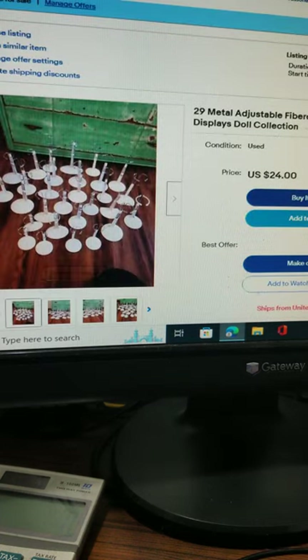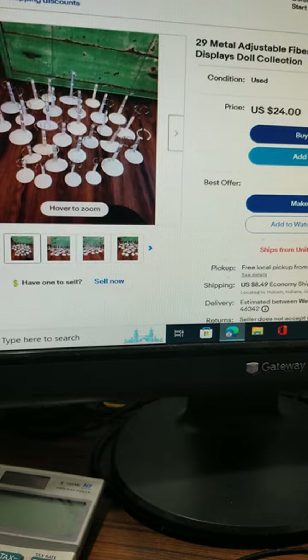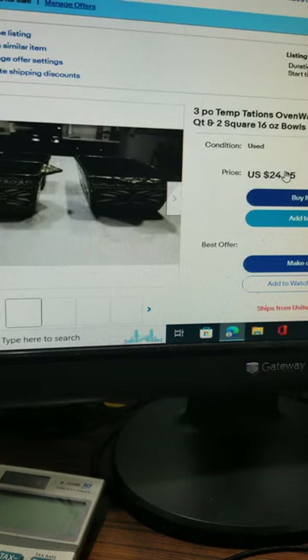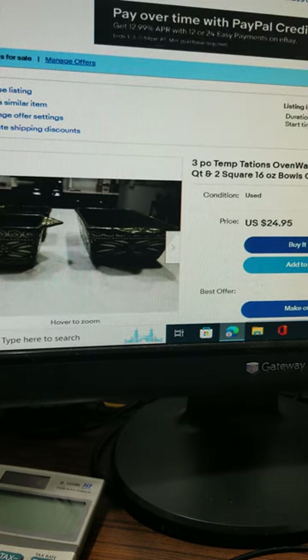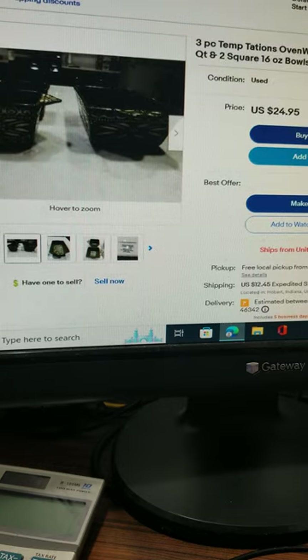These are 29 metal adjustable fiber craft dowel bear stands. We're asking $24 plus around $8.50 shipping. Our eBay seller name is Waylander 4077. These are three pieces of Temptation ovenware crafted in old world style — $24.95 for all three, plus about $12 shipping as they're quite heavy.